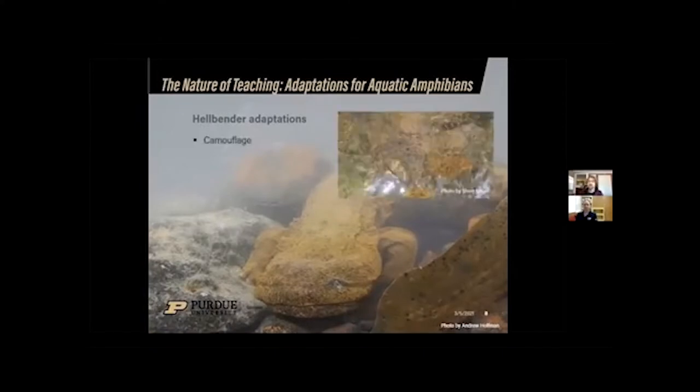Hellbenders have numerous adaptations to live in a fully aquatic environment. One is camouflage — when sitting on the bottom of a river, they blend in very well with the rocks and substrate, making them very difficult to see. This helps them avoid predators. Things that eat adult hellbenders — two feet long — are limited to raccoons, otters, and maybe a lucky bald eagle or heron. But when they're only a few inches long, just about anything will eat them: other hellbenders, crayfish, and fish.